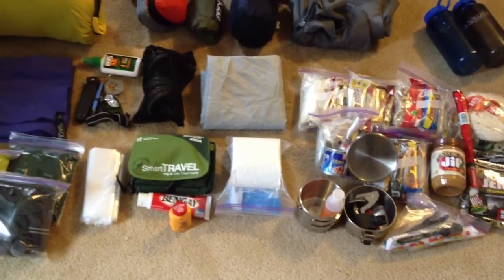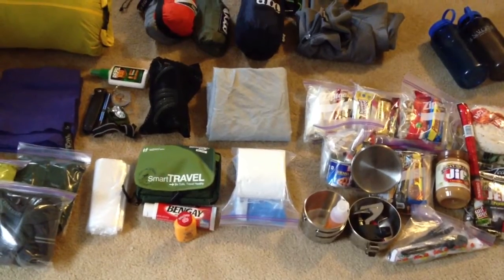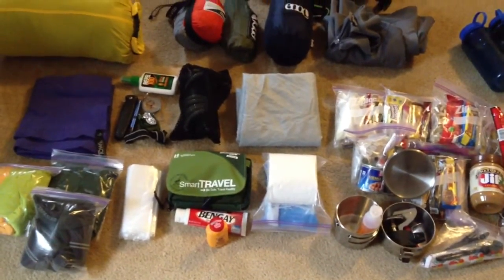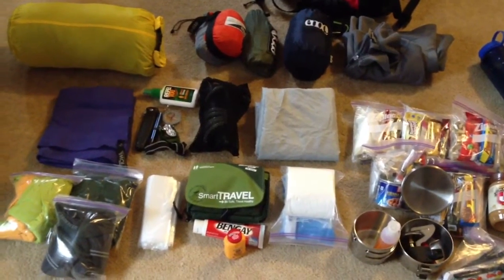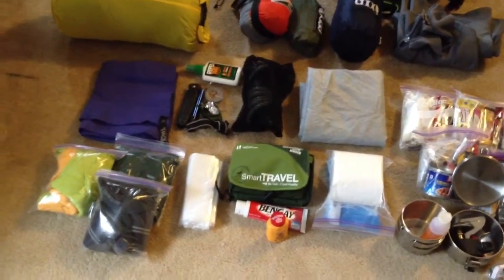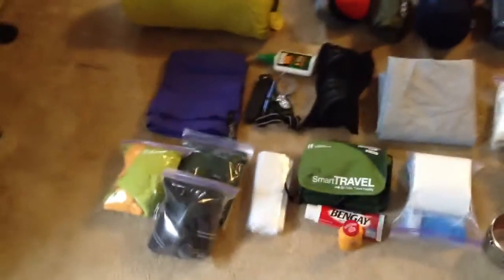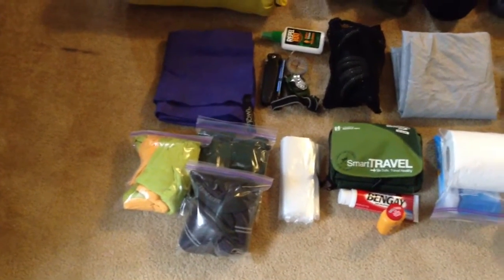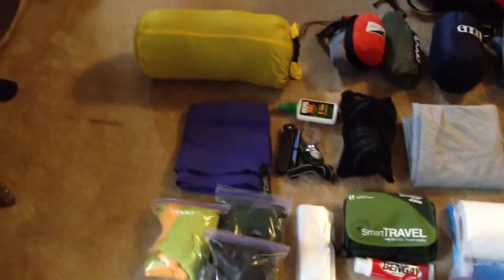We've got my first aid kit that I did add some extras to. I'm kind of old and out of shape so I got my Bengay. Got an extra rain tarp for my pack cover, an MSR filter, some bug spray, a pack towel, and here's some of my clothes — I just have socks, undies, and a couple of extra shirts, is all I'm taking.